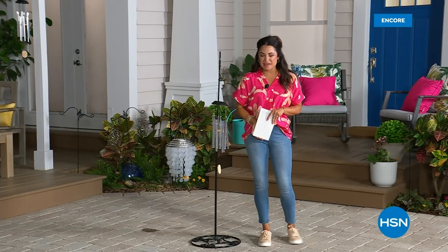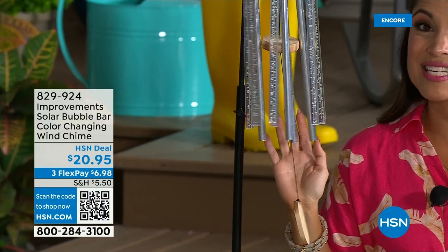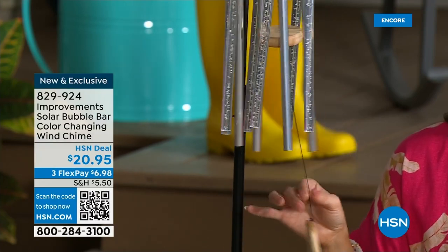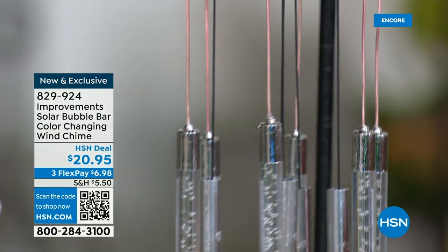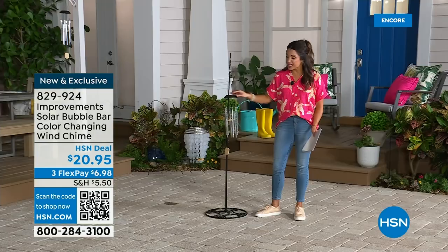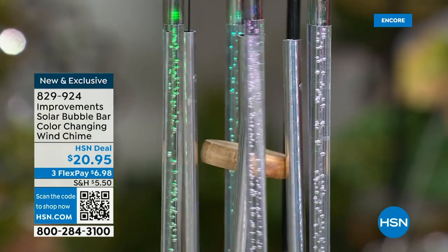Welcome back to HSN. I want you to hear something because I love wind chimes so much — nothing brings instant relaxation like the sound of this. Tell me that is not so peaceful. To me, that's taking a nap on my patio with the summer breeze, with the birds. Isn't that beautiful? This is brand new, from Improvements. Not only is it beautiful and making that sound — when nighttime comes, get ready to be impressed because this turns into a light show. It's actually solar powered. Look, it's color-changing.